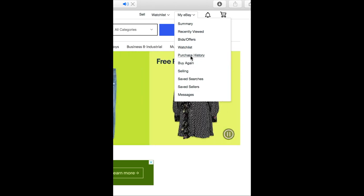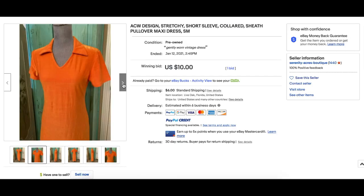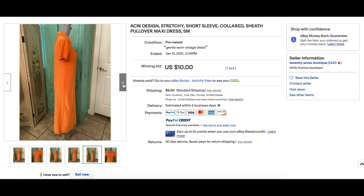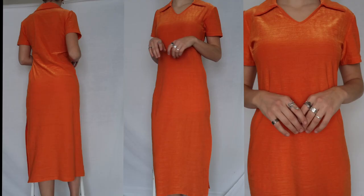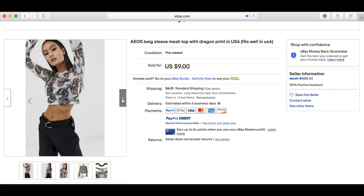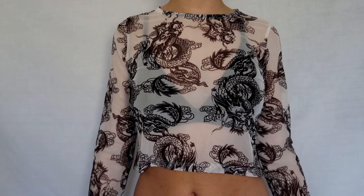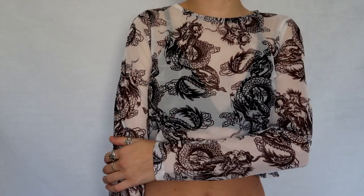Starting off with the pieces I got from eBay — I've been having really good luck on eBay recently. First up is this orange colored shirt dress that I found; I just thought it was really cool and unique. I also found something similar on Pinterest, and I won this auction — I've never won an auction before, so that was exciting! Next up is this cool mesh dragon top that's from ASOS, which is cool because although ASOS is fast fashion, I was able to get it secondhand.